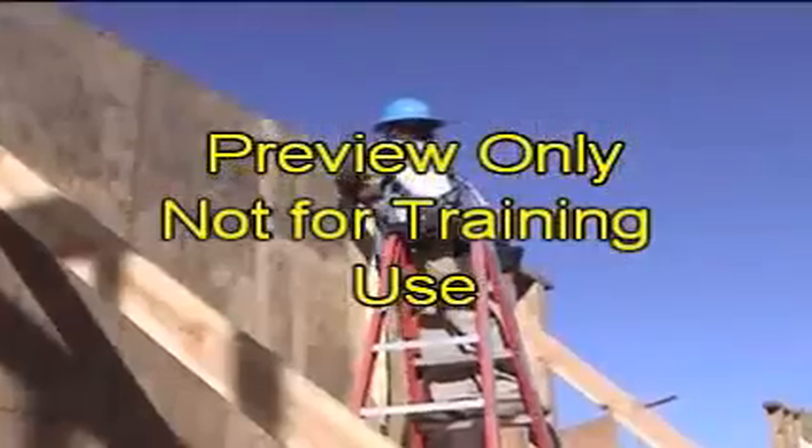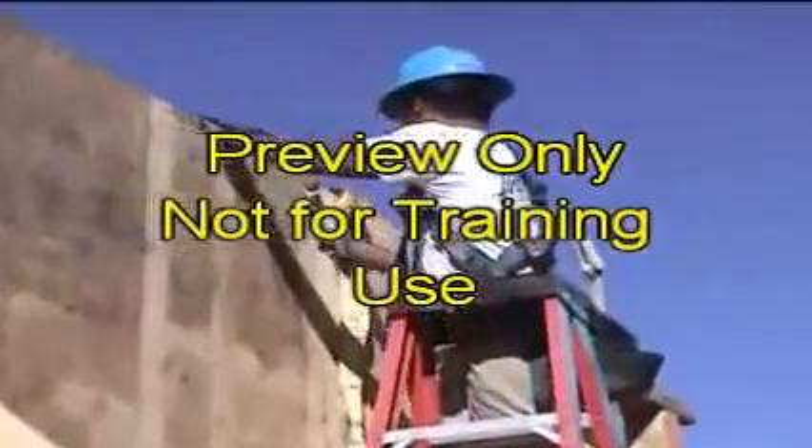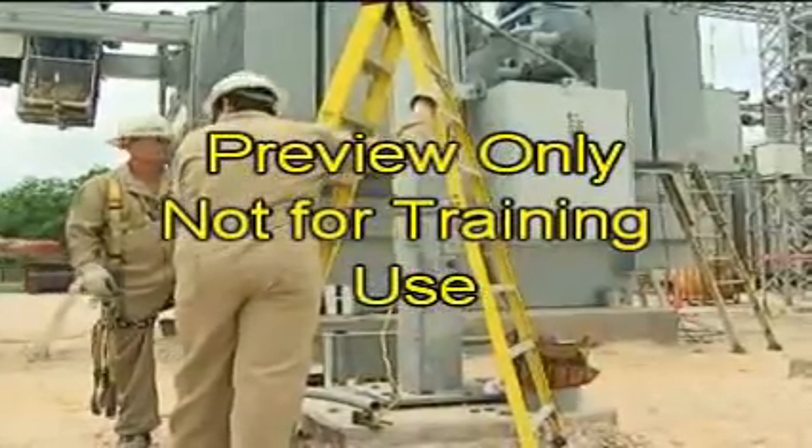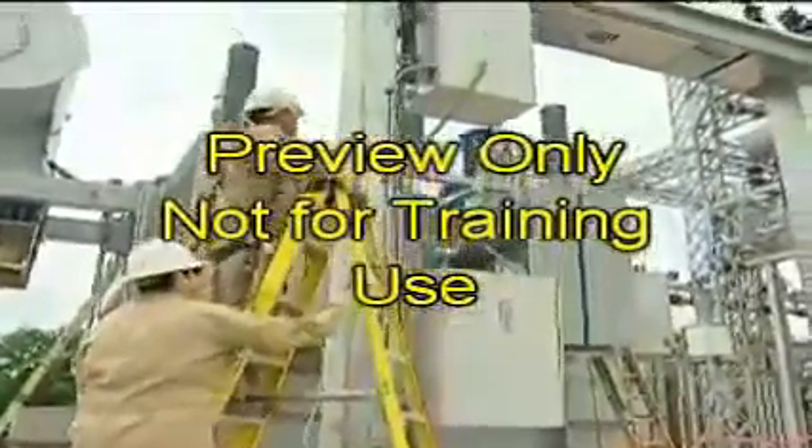Every day throughout the U.S., ladders are used. Unfortunately, many workers do not know how to safely use this tool. Being aware of the hazards of ladders can easily prevent an injury to you or a co-worker.